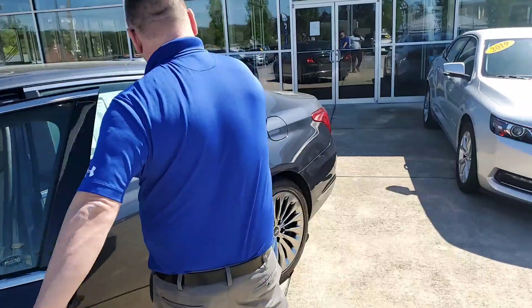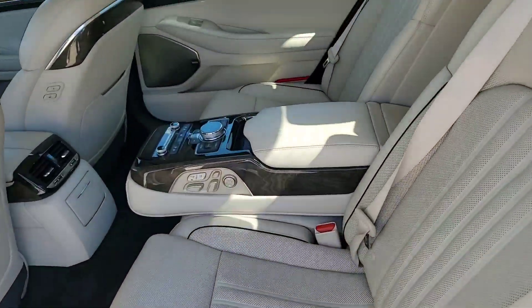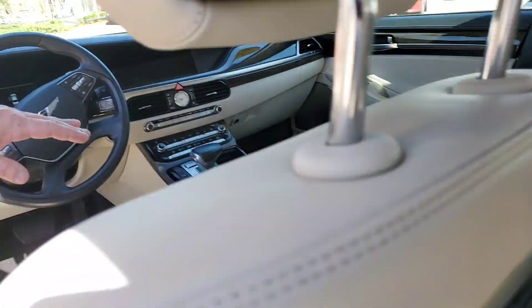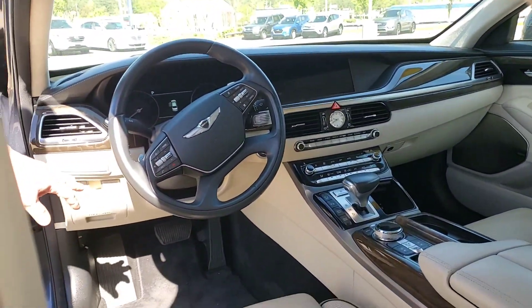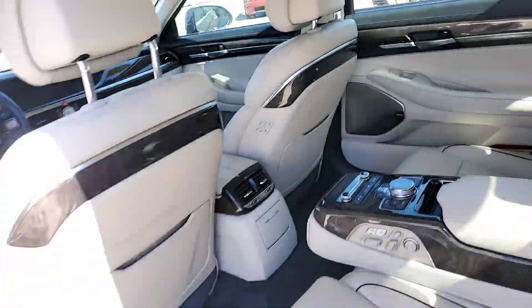Let's take a look inside. As you can see, it's got the multimedia system in the back. It's also got the heads-up display, heating seats, cool seats, navigation, lane keep assist, and smart cruise. It also has only 21,000 miles on this vehicle as well.